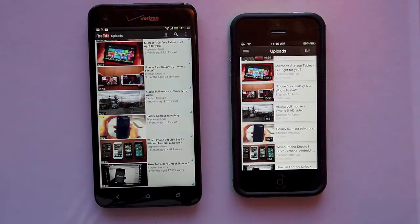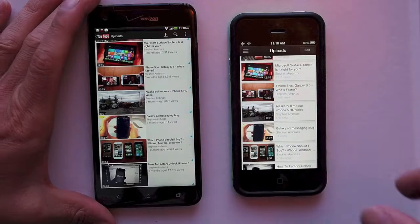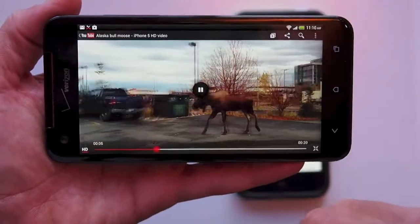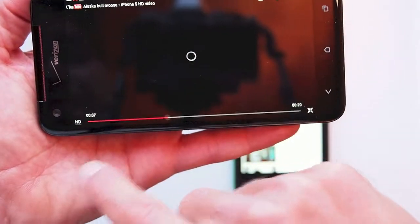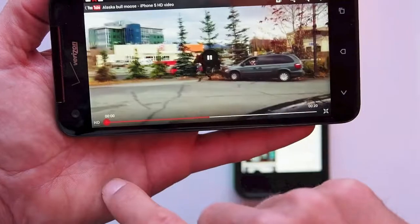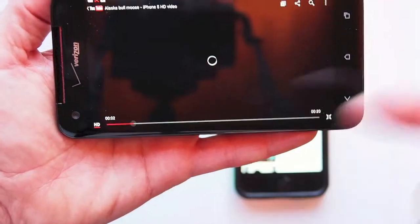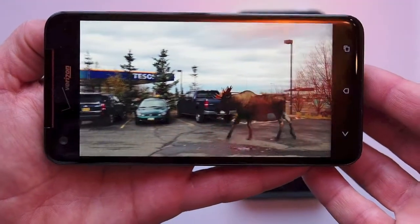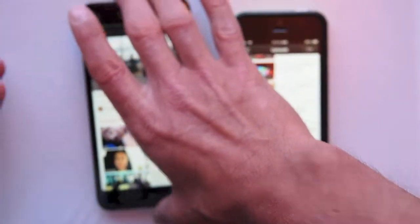Someone asked in the comments of my other video whether or not the Droid DNA plays 1080p by default in YouTube, and that's a very good question. I actually don't know the answer to that. If you look at my 1080p video I uploaded, it says HD, but it doesn't give you an option like it does in the PC version where you can pick 720 or 1080. You just have an HD button on and off. If you guys know the answer, go ahead and post it in the comments. I'm going to assume it plays HD at its fully supported resolution, which in this case would be 1080p.